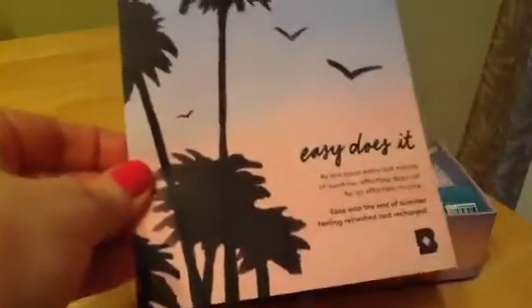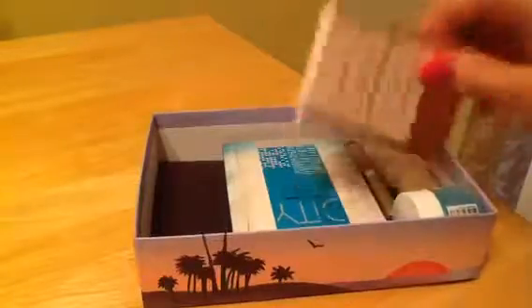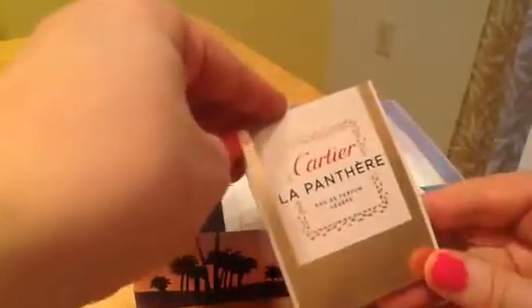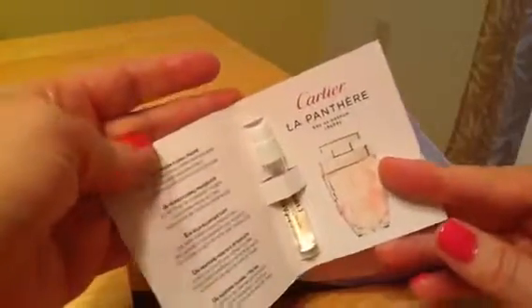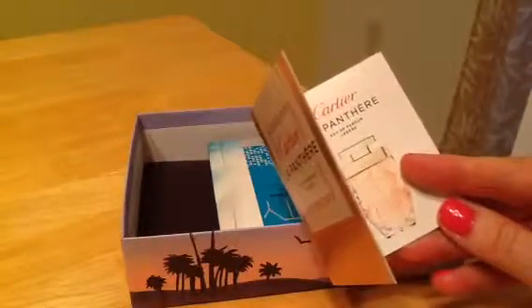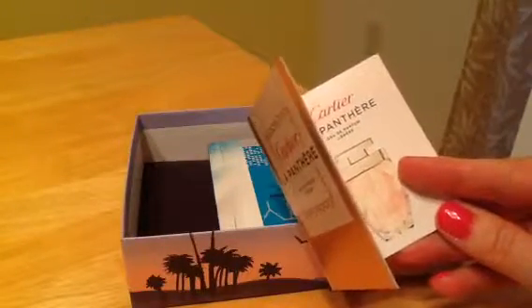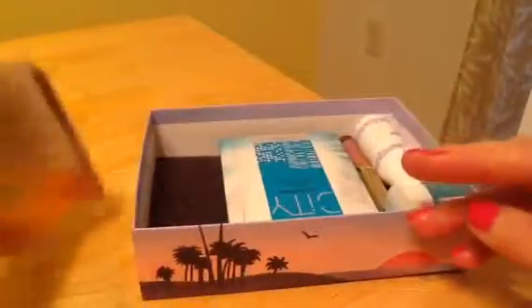One thing I also like about Birchbox: on the back they give you all the items in your box, so if you're ever wondering what they are or what they're doing, you have a little clue. I haven't received this in a while — Cartier La Panthère perfume. This little tiny spray — does it say anything about this? Gardenia and musk. I do like muskier ones.